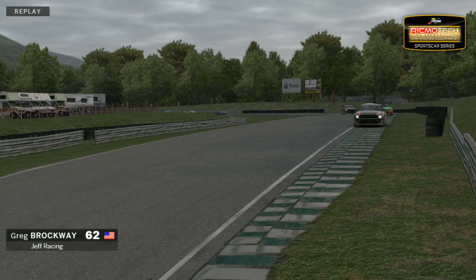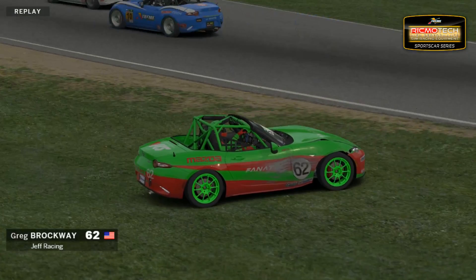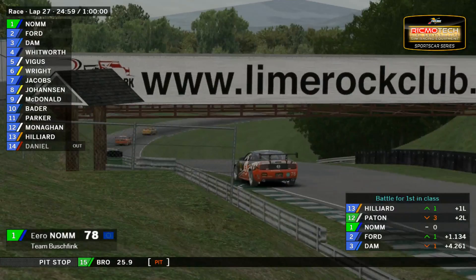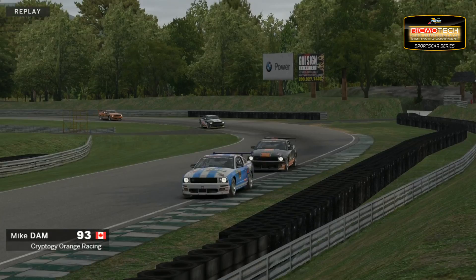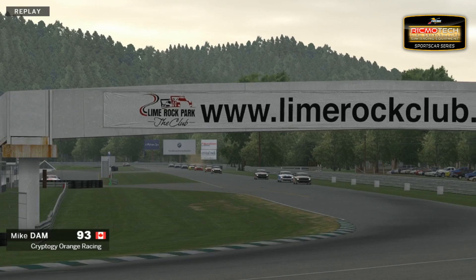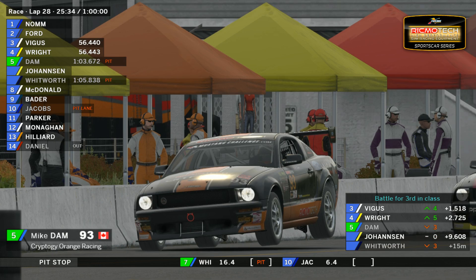Well, somebody who hasn't survived — that was Greg Brookway for Jeff Racing in that final corner. Here's the replay: they go through West Bend, now it's going to happen at the Diving Turn. The Mustang has clipped him — the number 93 of Mike Dam in third position turned in on the 62 of Greg Brockway. Lot of damage to Brockway's car. This is under review by the race marshals, so penalties could prove pivotal. Mike Dam has also come out in second place after pit stops, but it's all going to be in vain if he gets handed a penalty.